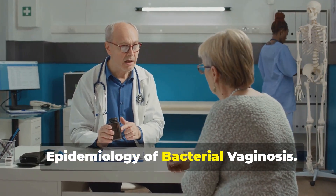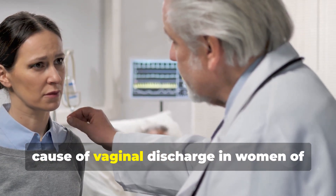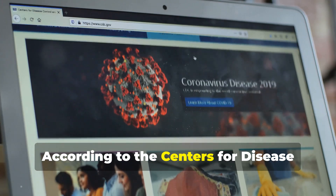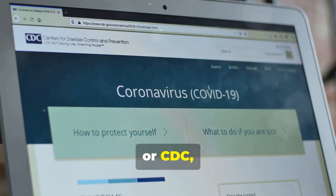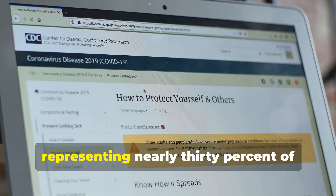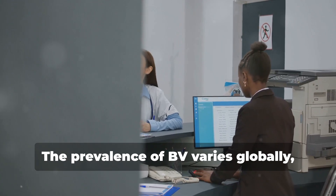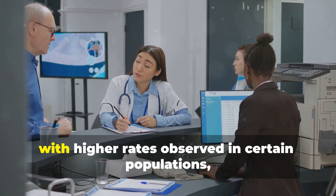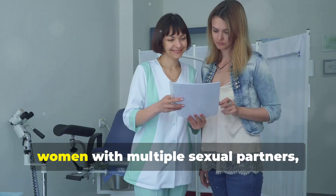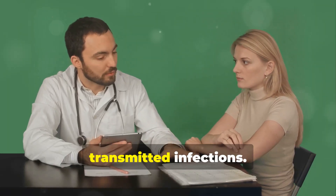Epidemiology of Bacterial Vaginosis. Bacterial vaginosis is the most common cause of vaginal discharge in women of reproductive age. According to the Centers for Disease Control and Prevention, or CDC, BV affects approximately 21 million women in the United States, representing nearly 30% of women aged 14 to 49. The prevalence of BV varies globally, with higher rates observed in certain populations, including African American women, women with multiple sexual partners, and those with a history of sexually transmitted infections.